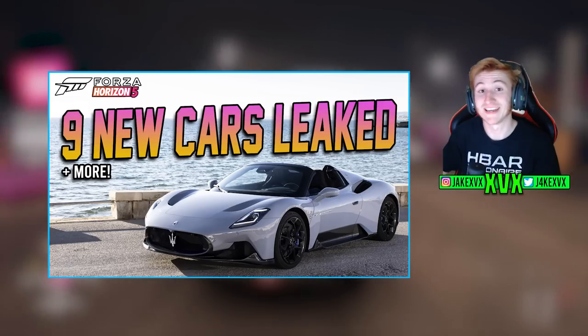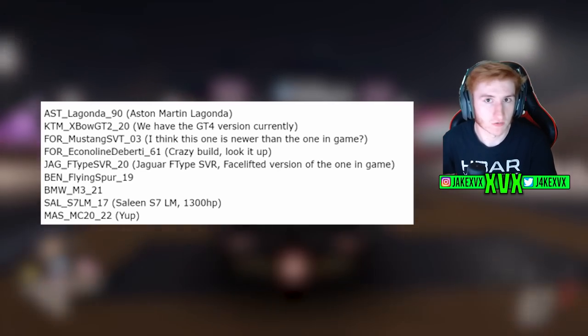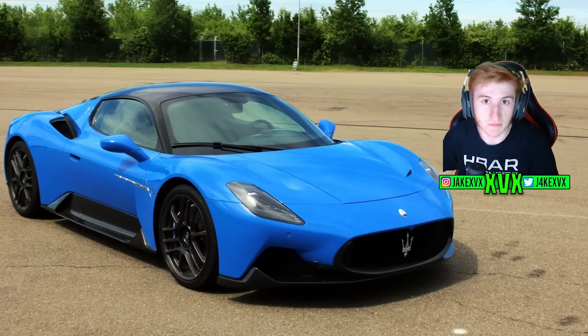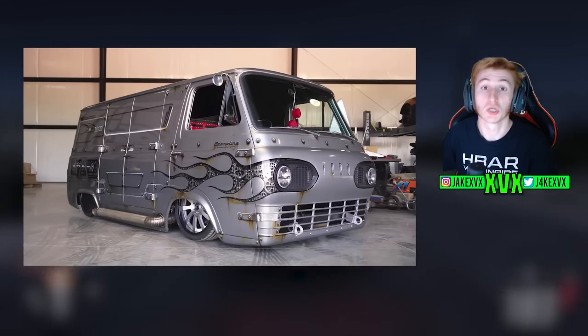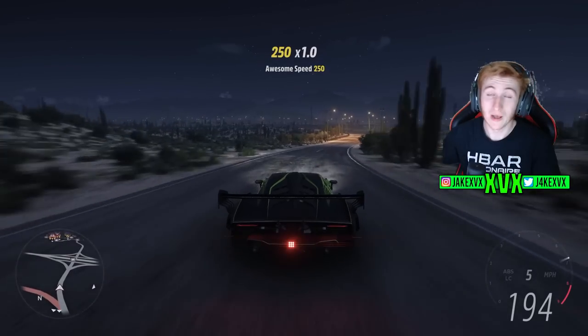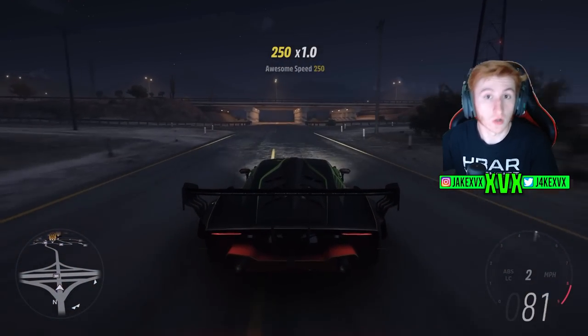In my previous video we talked about nine new leaked cars that have been found in the files that may be coming to Horizon 5, such as the Maserati MC20, the KTM Expo GT2, and a few other crazy cars. Well today there are even more things that have been found in the files which we're all going to talk about right now.